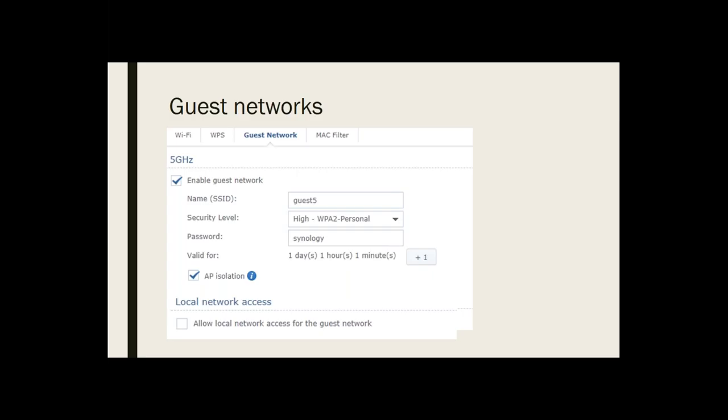You go ahead and name the guest network and put a password on it. A couple of things to be aware of: one of the things offered here, which is really useful, is AP — access point — isolation. That means somebody who's logging on to my guest network using that password can't see anybody else on that network.